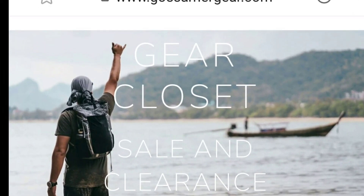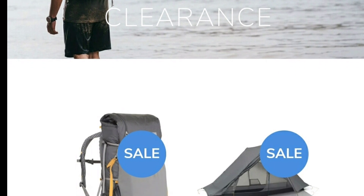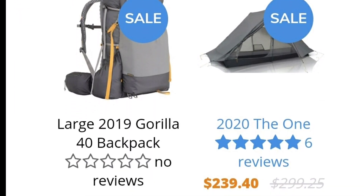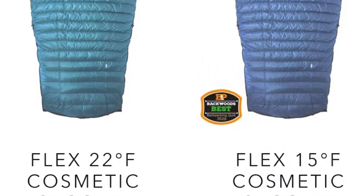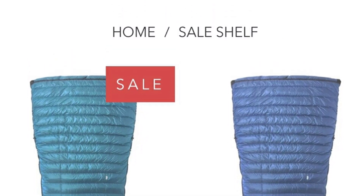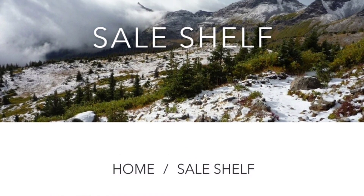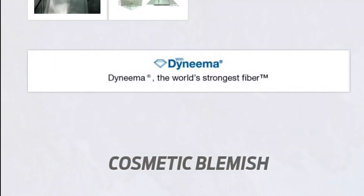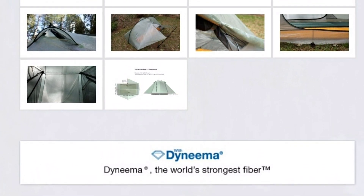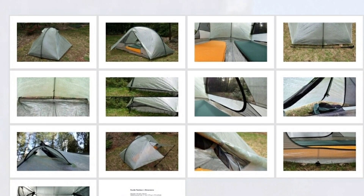I wanted to pause and talk about ways to save on gear. I had to look into this because I couldn't afford to buy all new gear. What I found is that a lot of cottage companies and bigger companies are doing what they call a cosmetic blemish or seconds. You can really save a lot of money buying options like this — they always come with the same warranties and guarantees.